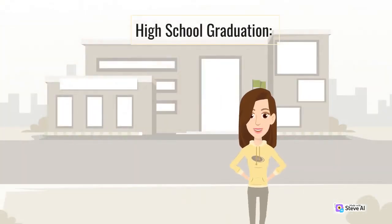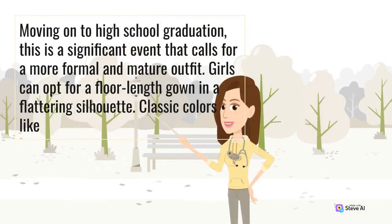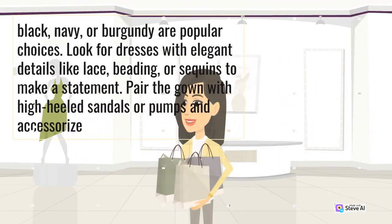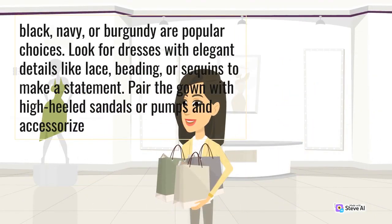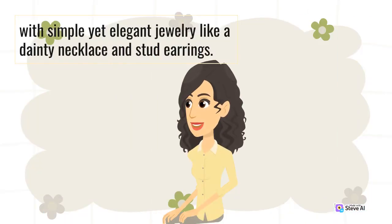High School Graduation. Moving on to high school graduation, this is a significant event that calls for a more formal and mature outfit. Girls can opt for a floor-length gown in a flattering silhouette. Classic colors like black, navy, or burgundy are popular choices. Look for dresses with elegant details like lace, beading, or sequins to make a statement. Pair the gown with high-heeled sandals or pumps and accessorize with simple yet elegant jewelry like a dainty necklace and stud earrings.